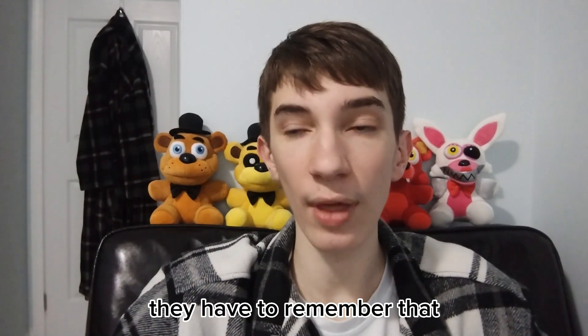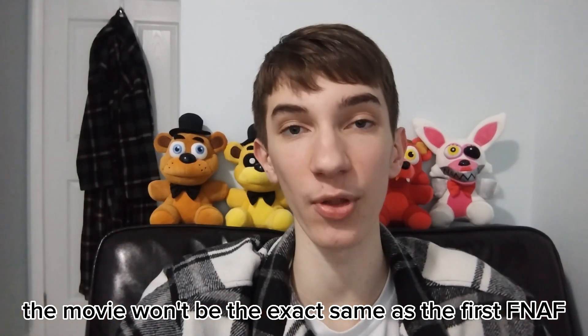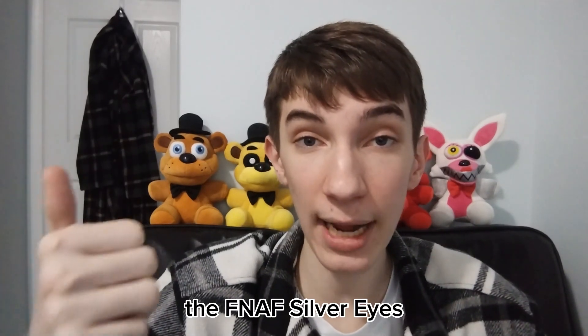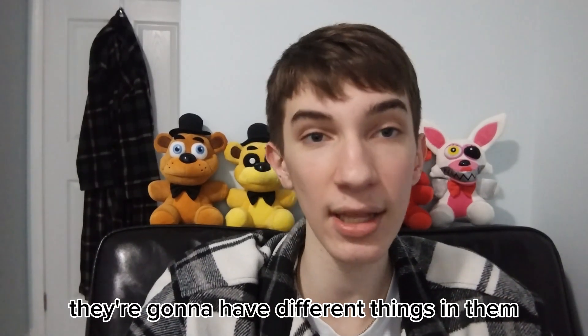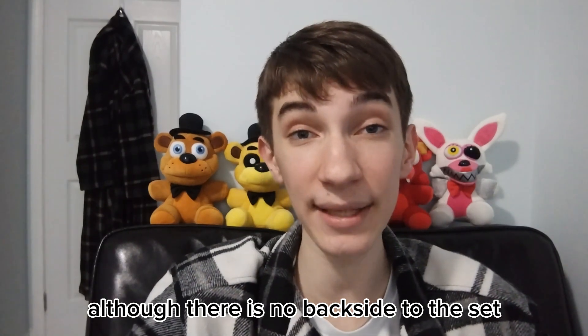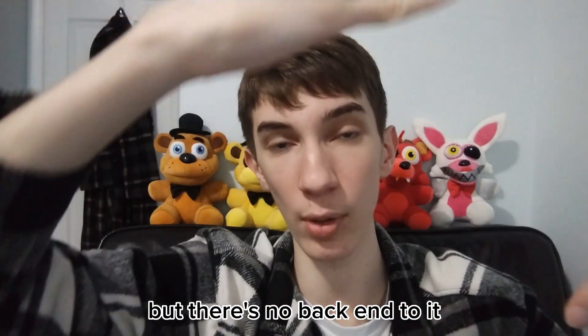They have to remember that the movie won't be the exact same as the first FNAF. The books are the same way — the Silver Eyes all the way through the Fourth Closet — they're not the same as the games. They're gonna have different things in them, but I still think it looks pretty good. Although there is no back side to the set, it's just the front and the sides — no back end, it's all one piece.